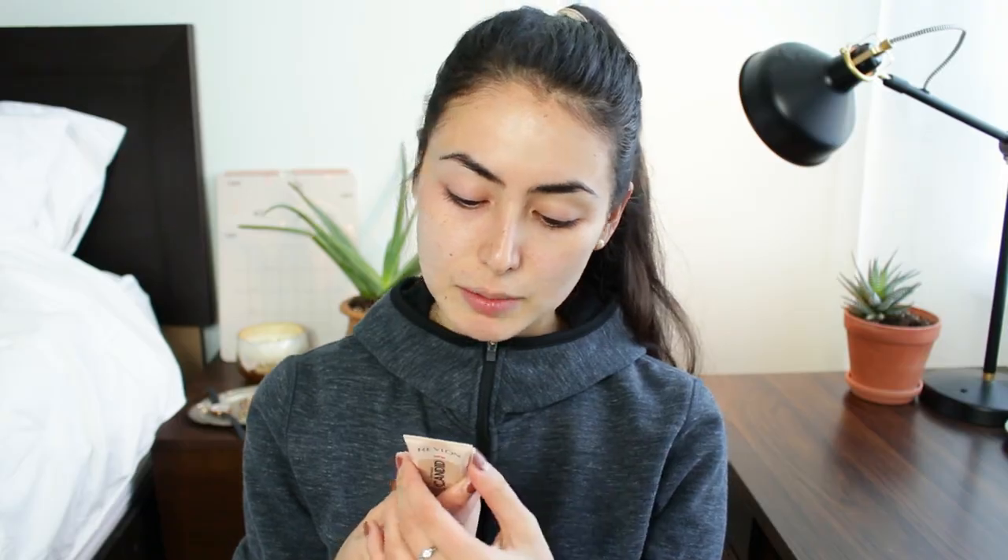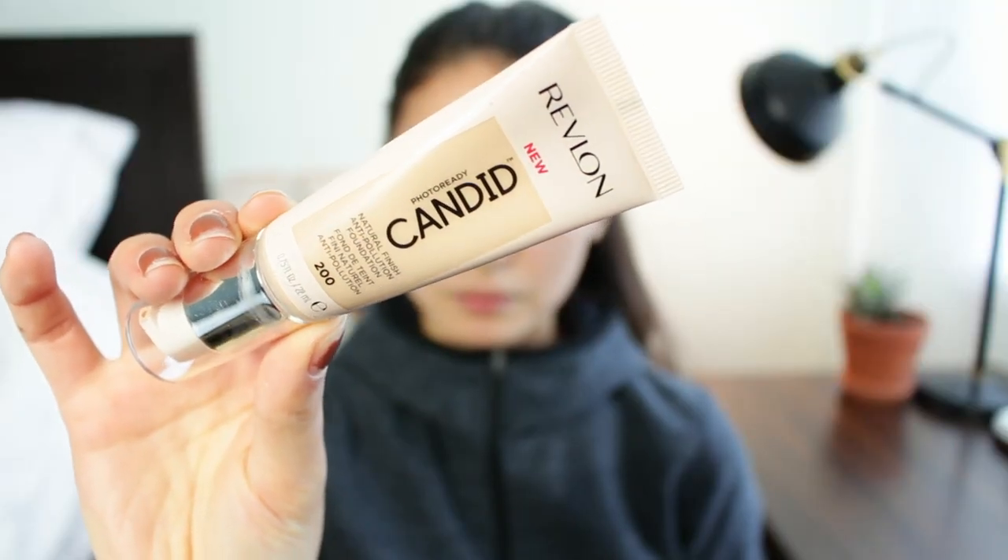There are no actual claims on this packaging except that it says it's medium buildable coverage, no harsh ingredients, anti-pollution, antioxidant, anti-blue light, and oil free. Nothing about how long it's going to wear or the finish of it, so we'll see how it looks and wears throughout the day.